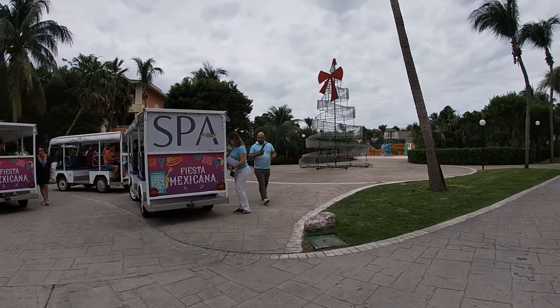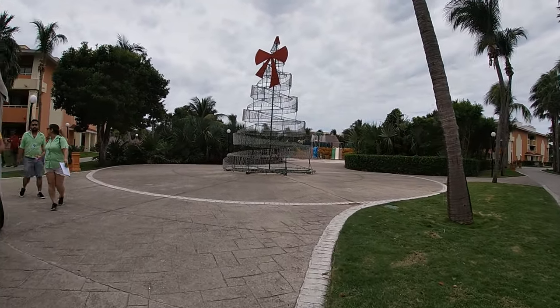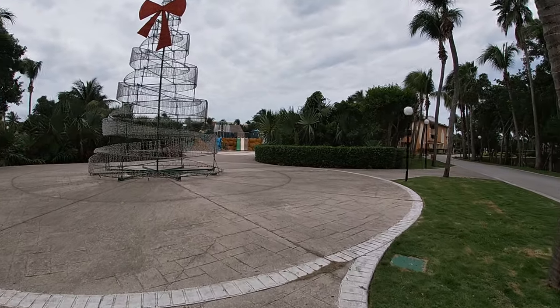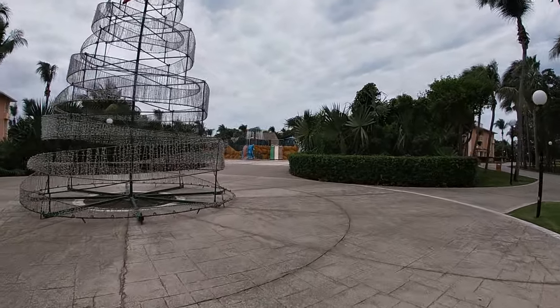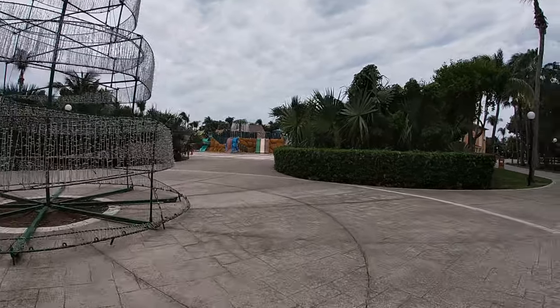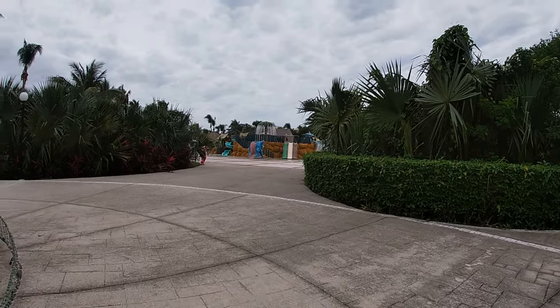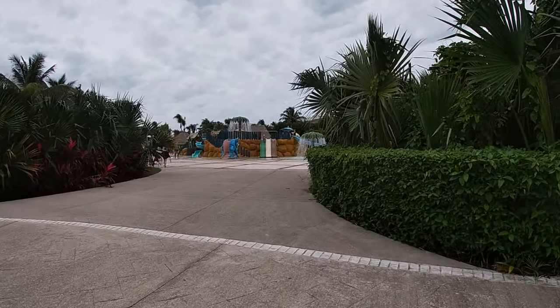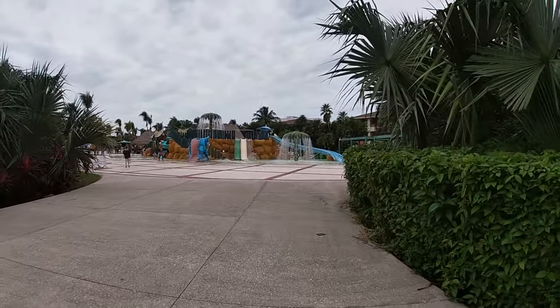In the Bahia compound, there is also the Bahia Principe Luxury Akumal, the Bahia Principe Luxury Tulum, and there's also Sian Khan, which is the adults only. With those carts or trolleys, you can get to any of those and also they will take you to the beach. So if you're looking for trolleys, it will either be in the front by the lobby or it will be right over here.